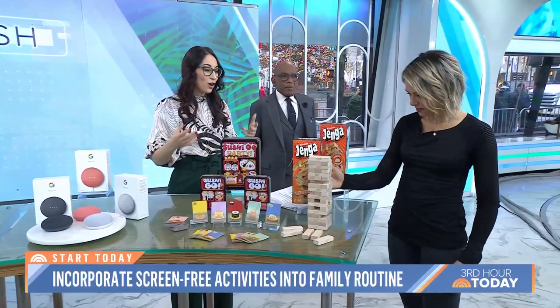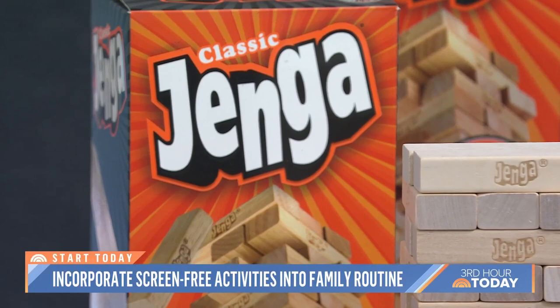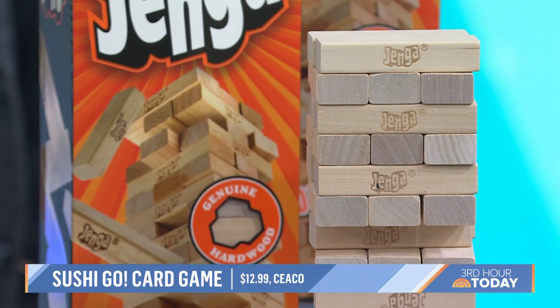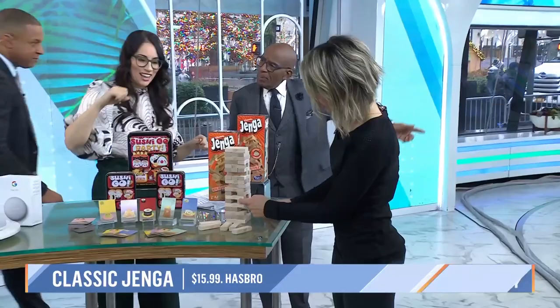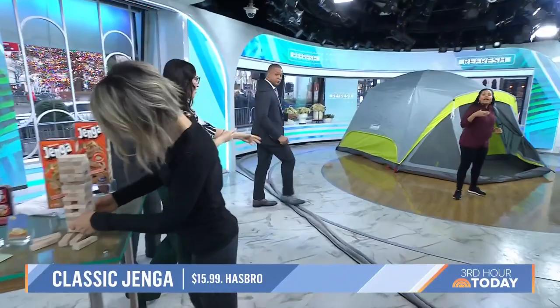One of the great things for family time is games you can all play together, where people aren't as incentivized to be on their phones. Sushi Go is a hugely popular card game where everyone's involved and you pass your cards to the person next to you. And everyone knows Jenga — this classic Hasbro game is one of their most popular, and you can even write little messages to people on the blocks.